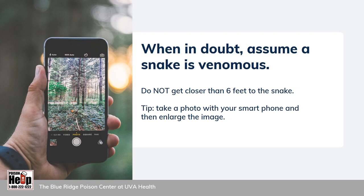It might not be easy to identify a snake's head shape or pupil shape from a safe distance. When in doubt, assume the snake is venomous. Do not get closer than six feet to a snake just to try to identify it. Try taking a photo with your smartphone and then enlarging the image.